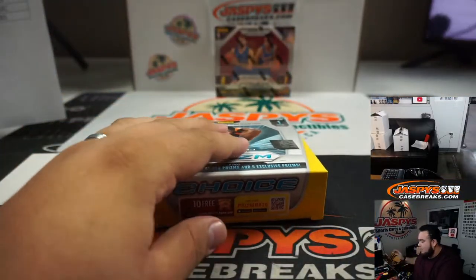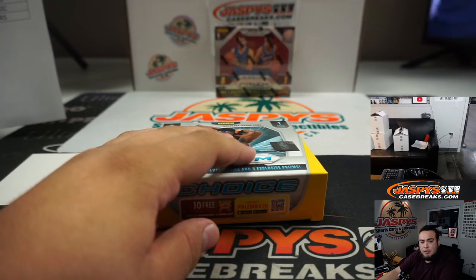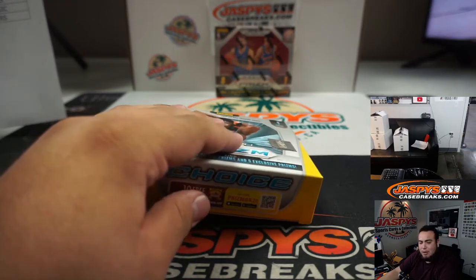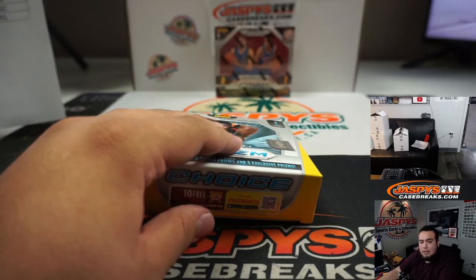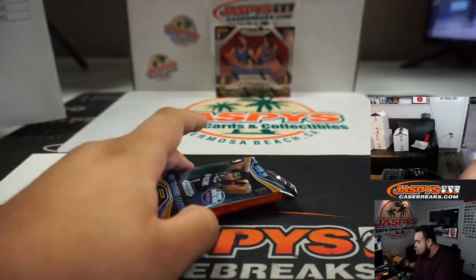We sold a couple spots on the NT break — not sure if you want in on NT. The basketball mixer sold out. The pack break is down to 16, then one more after that. NT's down to 18 now. I'm still going to be here for a little bit, so might as well fill up breaks!